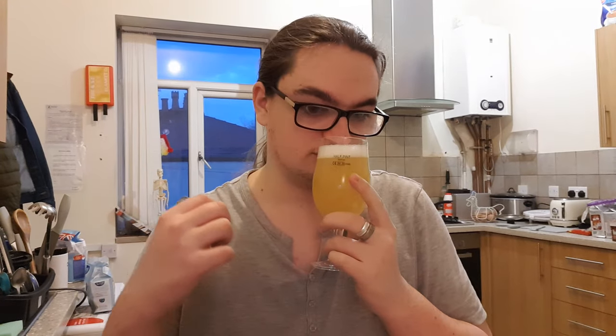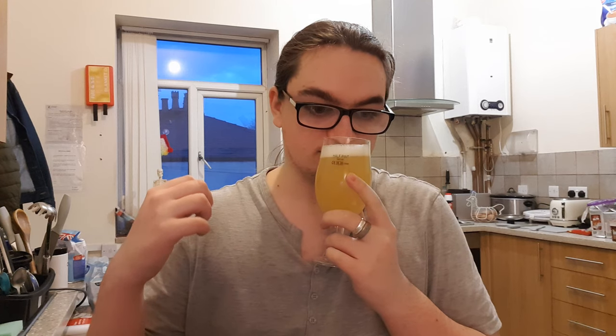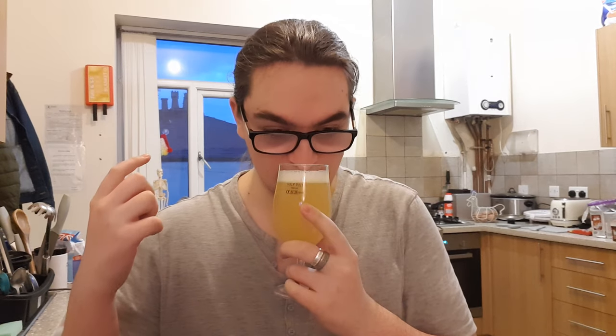Let's get a nose in and see what we can smell. Grapefruit, passion fruit, mango, orange peel — zest sort of stuff. It smells nice.